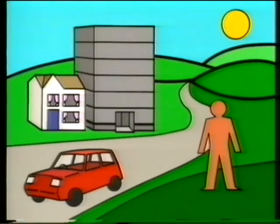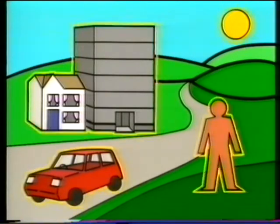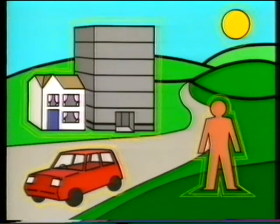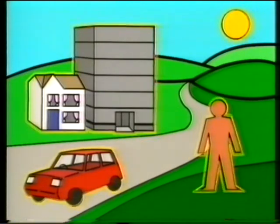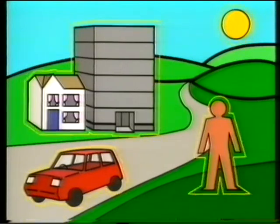Radioactivity, and therefore radiation, has existed since the world began. It's present in our own natural environment, in rocks, soil, water, and vegetation. Some radiation comes from the sun, and natural radioactivity is present in the food we eat, and in our own bodies.